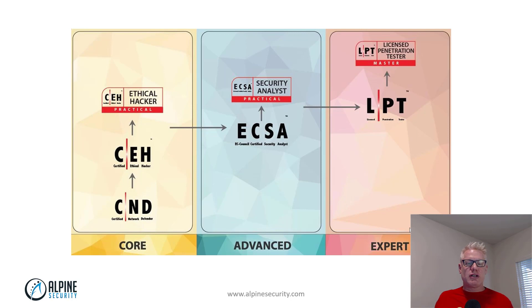The progression goes: CND — Certified Network Defender — to Certified Ethical Hacker, to Certified Ethical Hacker Practical. That's the core. Then you go over to ECSA multiple choice, then ECSA practical. Then you go over to LPT, which is the expert track, and LPT Master.